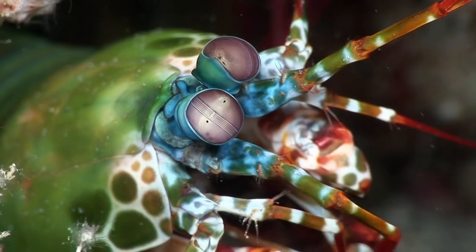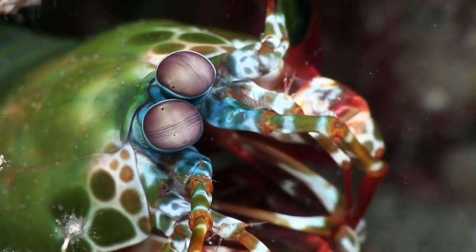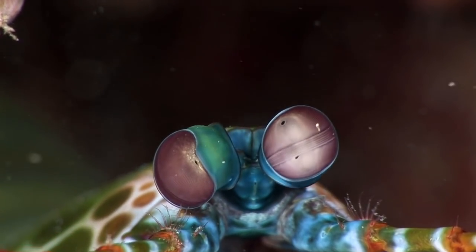This is a peacock mantis shrimp at one of the entrances to its U-shaped burrow. This species can grow up to 18 centimeters long and is common across the whole Indo-Pacific region.